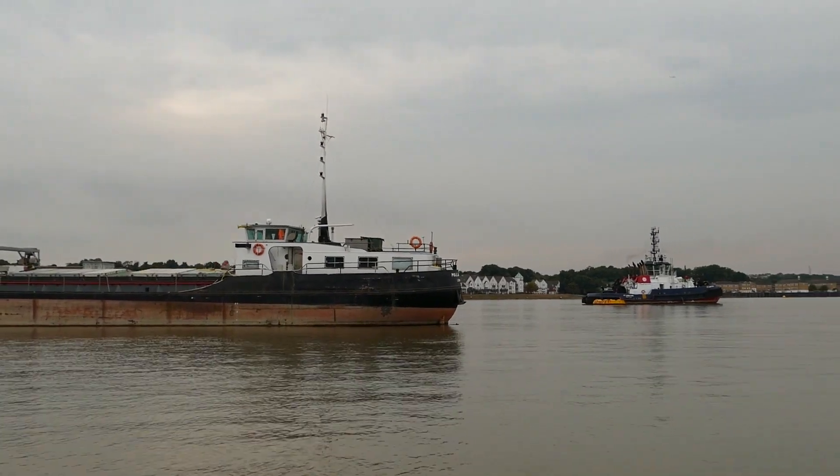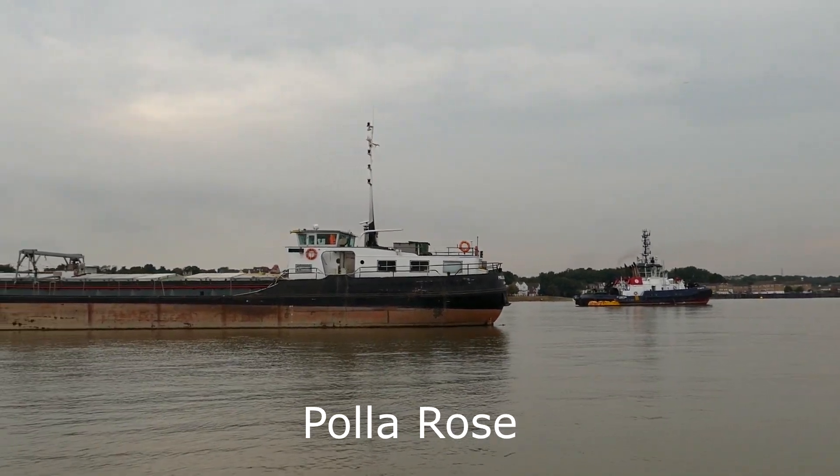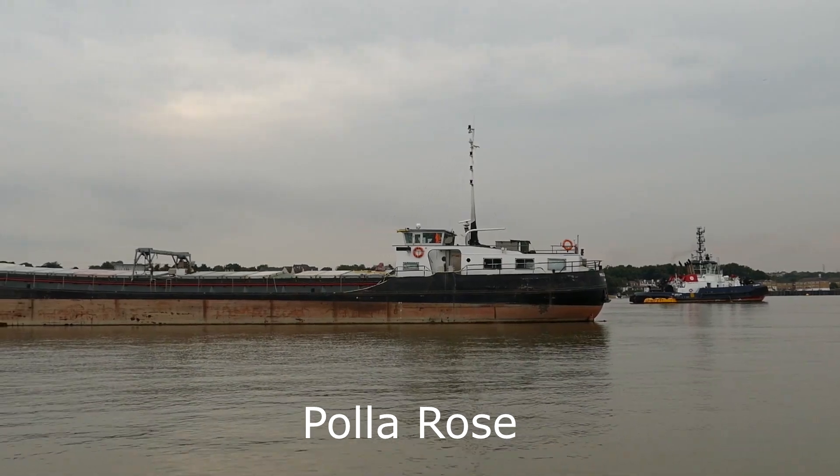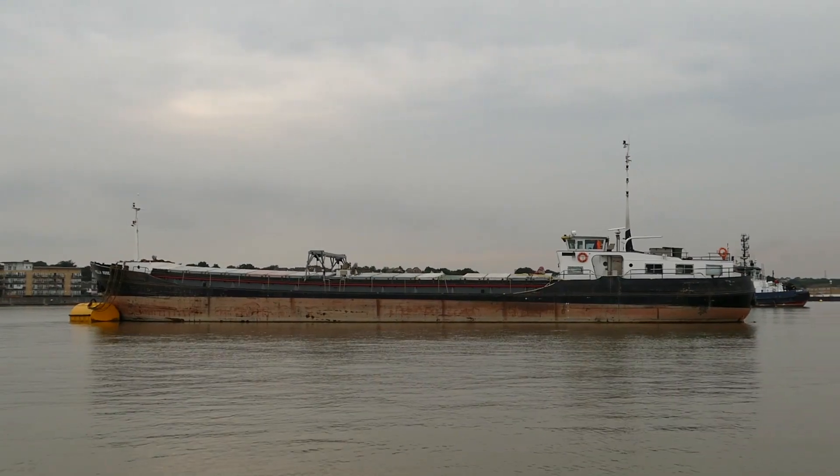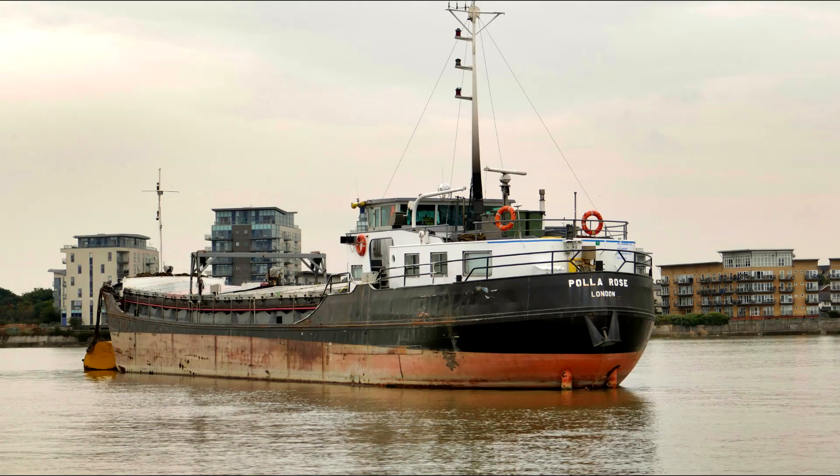The coaster Polar Rose is on a regular passage from Tilbury Grain Terminal to Erith Oil Mills, with a cargo of rapeseed which is then refined into oil.